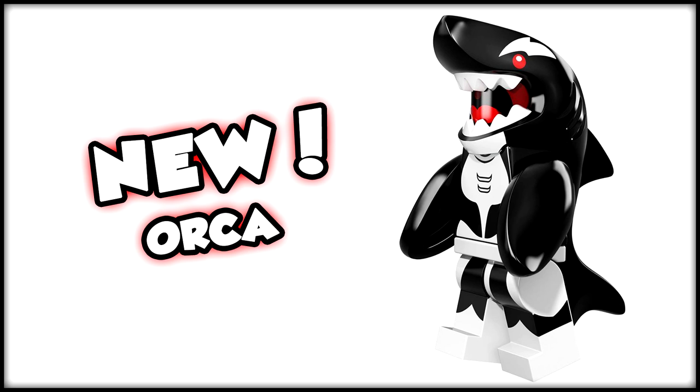Last but certainly not least, we saved the best for last — and that is Orca! I honestly did not intend for Orca to be the last figure, but Orca looks awesome. This is obviously a rehash of the shark suit guy released not long ago in the Lego minifigures line, but repainted into black and made to look like an Orca. I love the red eye on the shark — it looks really great. Just a really cool obscure character added to this wave.